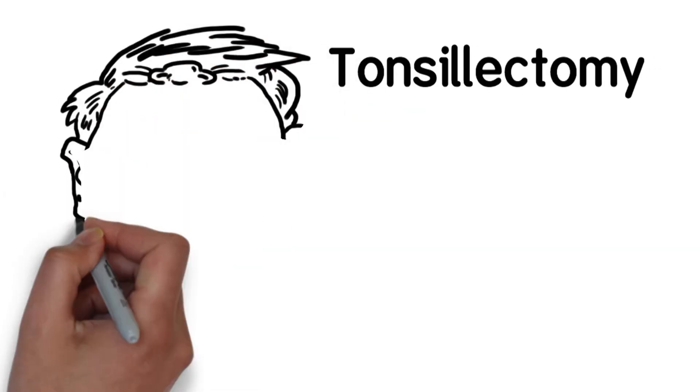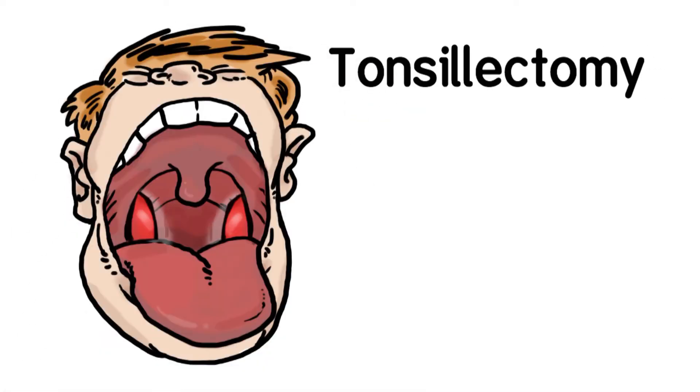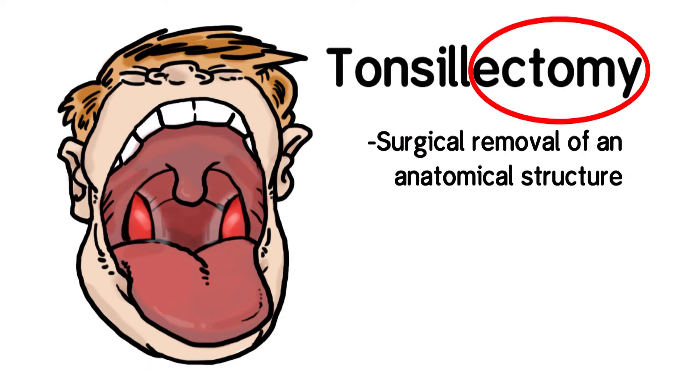A tonsillectomy is a surgical procedure to remove the tonsils. In fact, any time an '-ectomy' is used, it means the surgical removal of an anatomical structure.